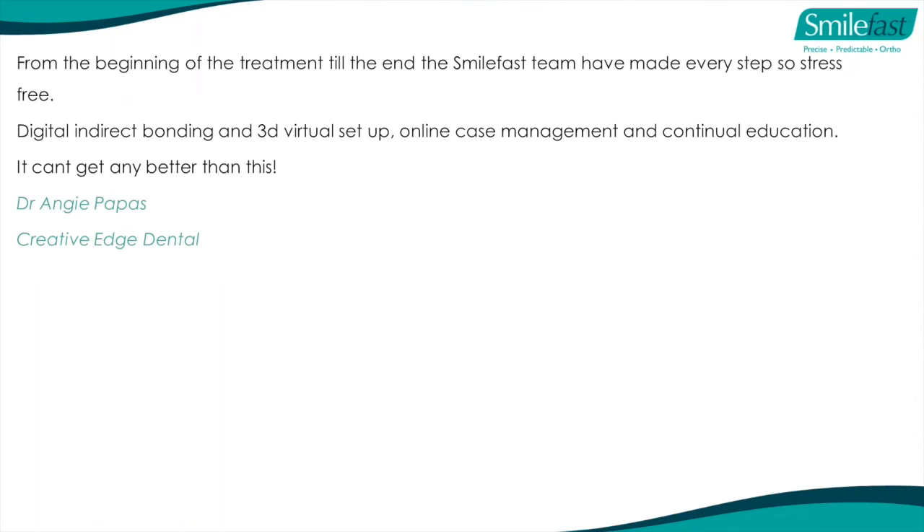And Angie says: 'From the beginning of treatment till the end, the SmileFast team have made every step so stress-free. Digital and indirect bonding, a 3D virtual setup online, case management and continued education - it can't get any better.' You can go to our website and see probably 70 or 80 testimonials.